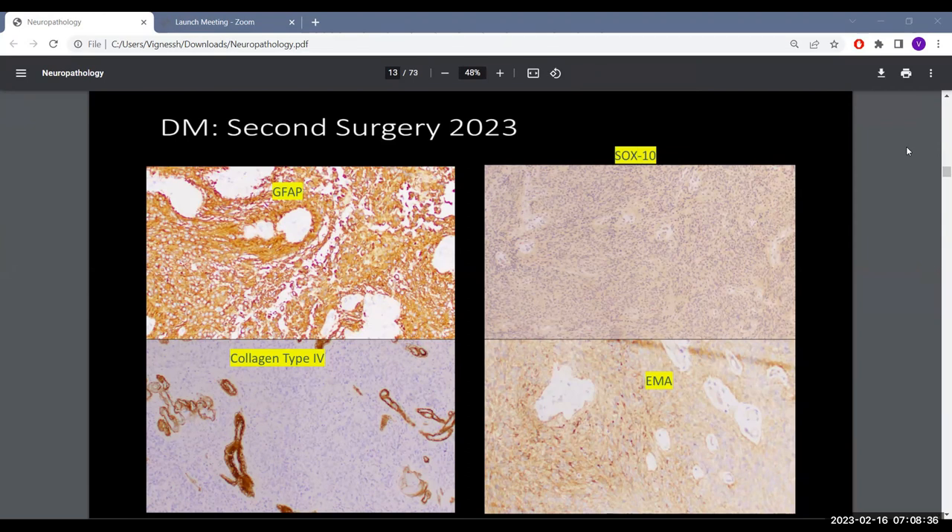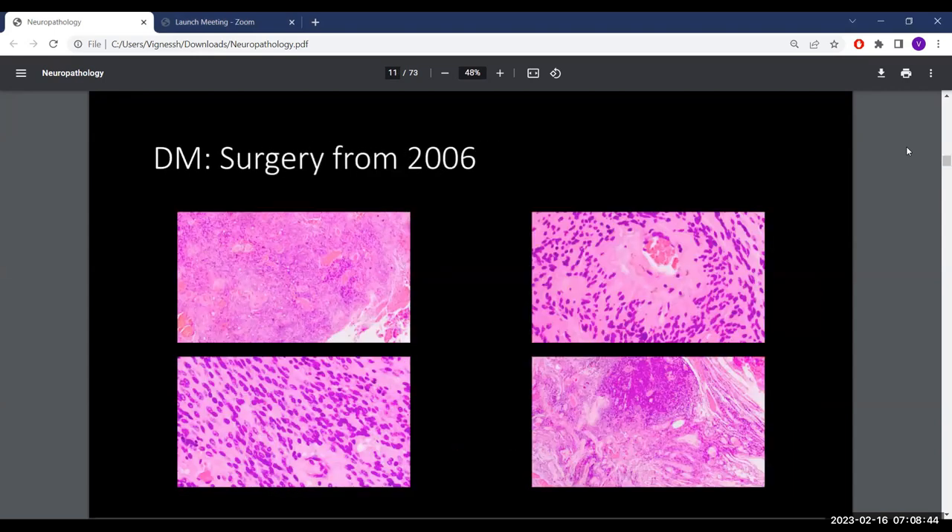In the 2006 case, only S100 and Ki-67 were done. S100 was vaguely positive, but it is non-specific across many neural tumors. Had GFAP and reticulin — or its modern counterpart, collagen type 4 — been performed, ependymoma would have been the diagnosis then too. The recurrence also supports ependymoma, as true schwannomas very rarely recur after complete surgery.